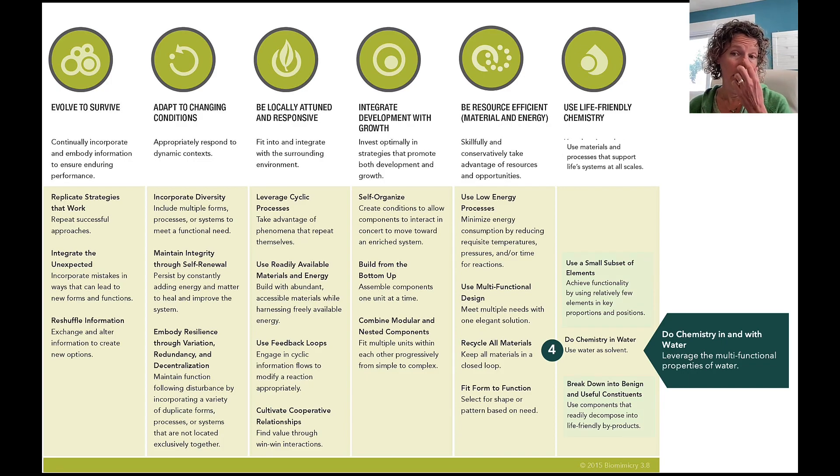We then updated 'chemistry in water' — it's not just in water, but also with water. So this principle's name now reads 'Do Chemistry In and With Water.' This recognizes that water is not just a solvent — there are actually many multifunctional properties of water. As you study Life's Principles you get into those details. Life actually leverages all of those multifunctional properties, and we're trying to capture that fully.